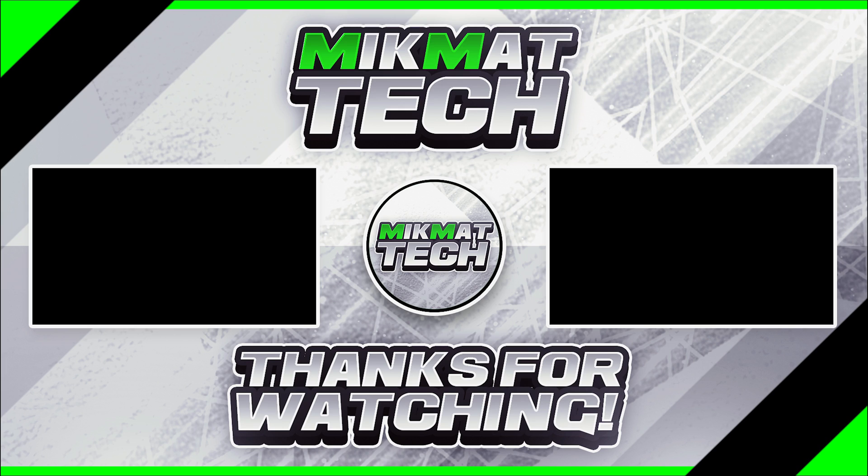The links to the sources we used to make this video will be in the description below. If you liked this video, please consider liking and subscribing for future content.